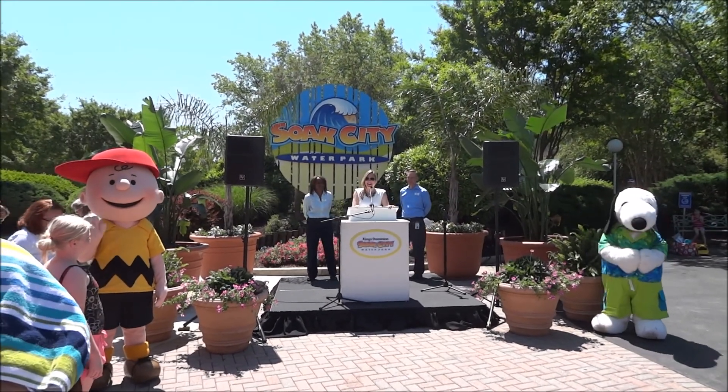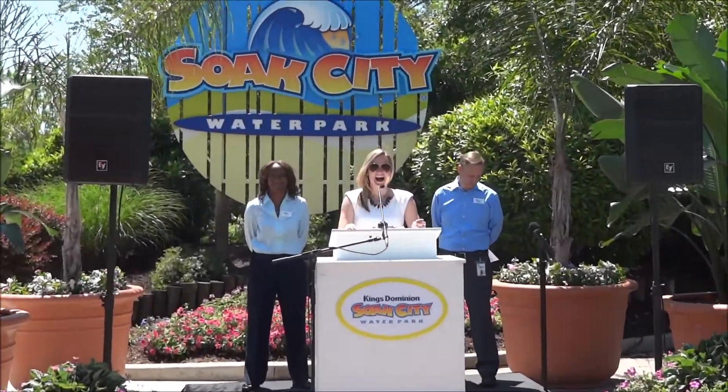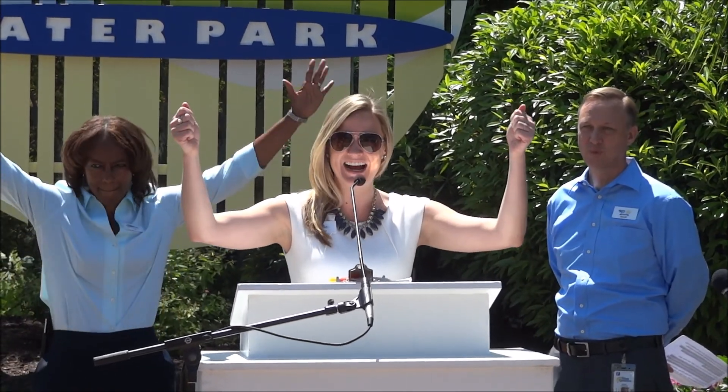Good morning everybody! Are you guys excited? You all are the first people of the public to get down there and test out these slides and Splash Island and everything, so we're really excited. It's a gorgeous day, so thank you all so much for being here.